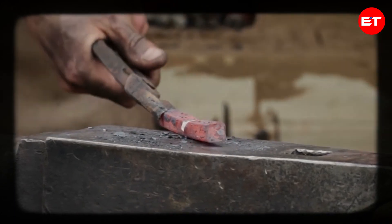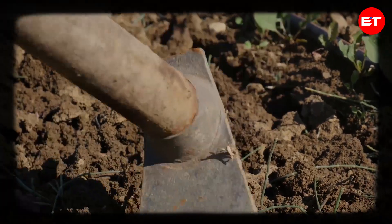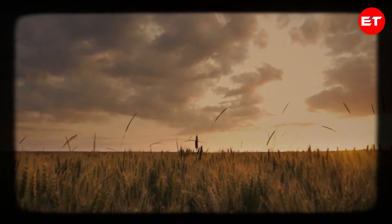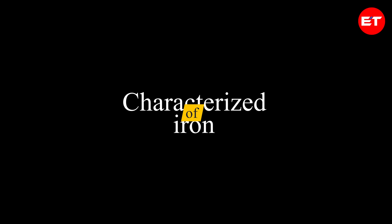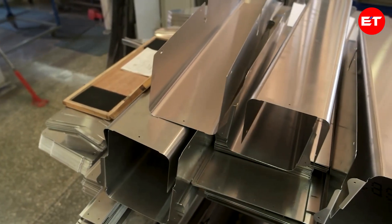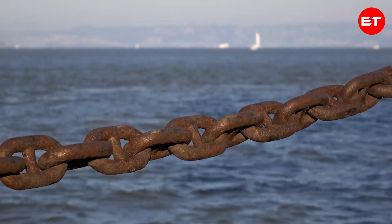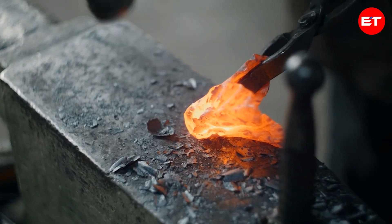Communities could now create their own tools and weapons without relying on imports. The introduction of iron plows and scythes improved agricultural efficiency, leading to increased food production. This allowed for larger populations and the development of specialized trades. With the rise of iron production, society became more stratified and trade flourished. Iron, characterized by its shiny metallic appearance with a grey tinge, turns reddish-brown as it rusts. The Latin name for iron is ferrum, while the word iron itself may have originated from earlier terms meaning holy metal.